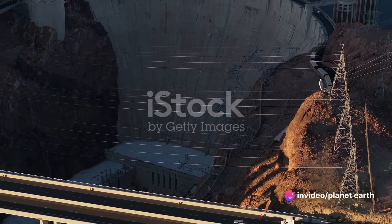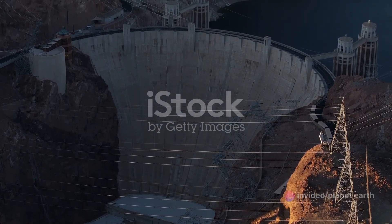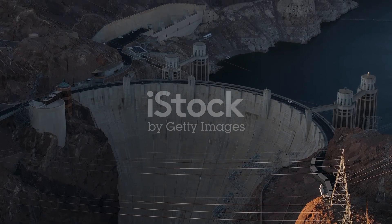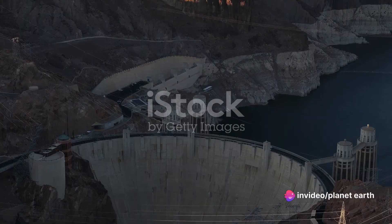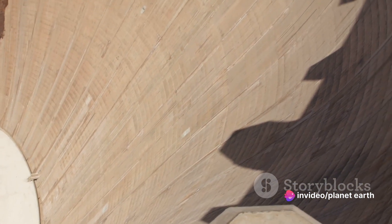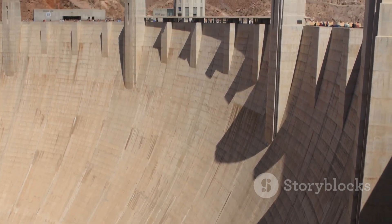Innovative techniques were employed to streamline the construction process and increase efficiency. One such technique was the use of cableways, which transported materials across the construction site quickly and easily. Another innovation was the use of a conveyor belt system to transport the vast amounts of concrete required for the construction of the dam.